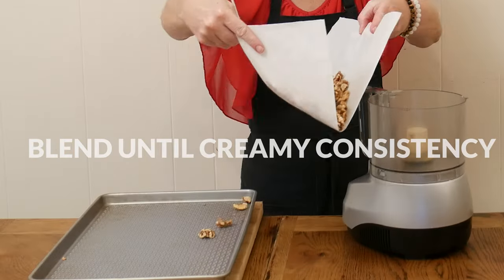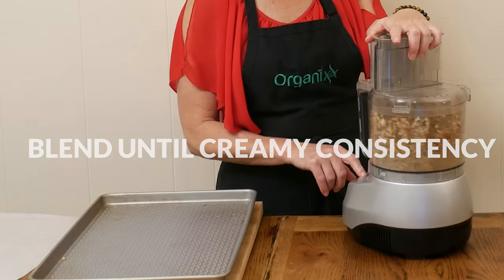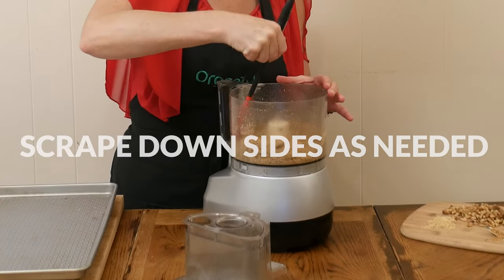Pour your walnuts into your food processor and blend until a creamy consistency is formed, scraping down the sides as needed.